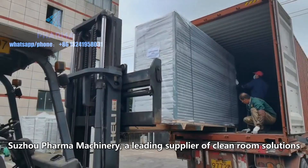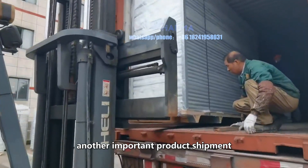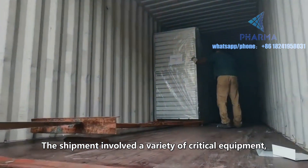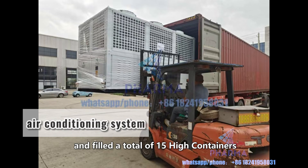Sujo Pharma Machinery, a leading supplier of clean room solutions, is pleased to announce that it has successfully completed another important product shipment. The shipment involved a variety of critical equipment, including clean room panels, air conditioning systems and transfer windows, and filled a total of 15 high containers.